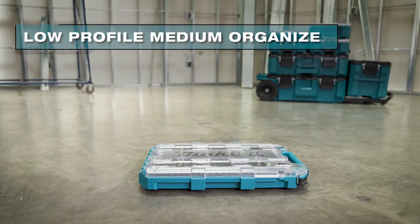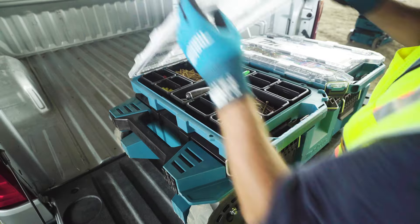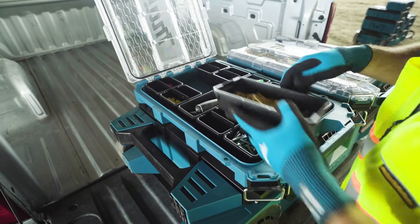I'm going to walk you through the unique features of the Low Profile Medium Organizer, an ideal box for holding a wide variety of small components.